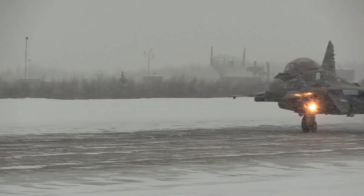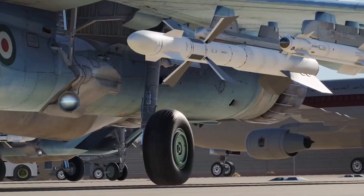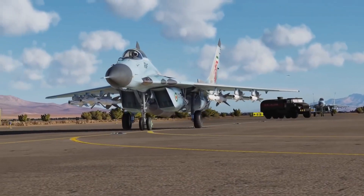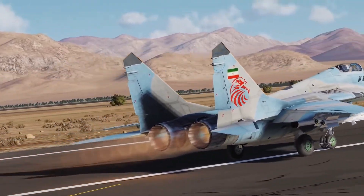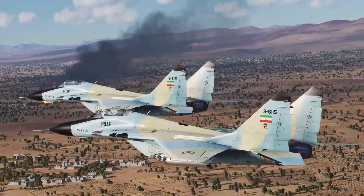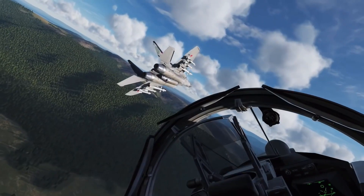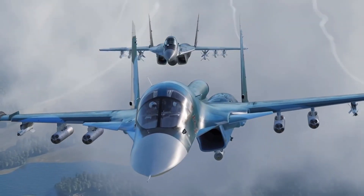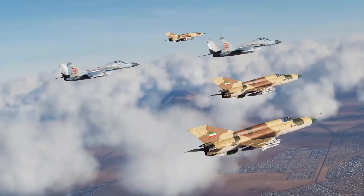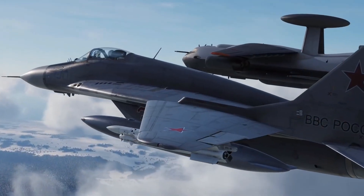Several different variants of the MiG-29 have been developed over the years, each with its own unique features and capabilities. The MiG-29A was the first variant to enter service and was used primarily by the Soviet Union and its allies. It had a limited range and was primarily used for air-to-air combat. The MiG-29B was an upgraded variant that featured improved avionics and weapons systems, and was the first variant to be exported to other countries, including India.